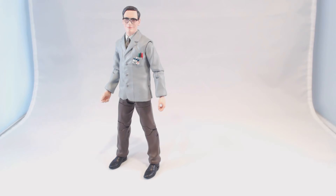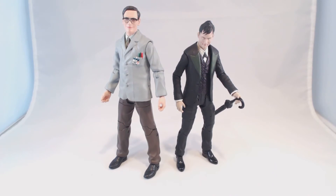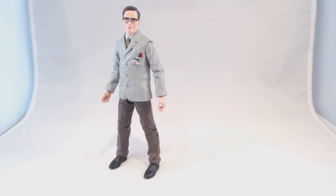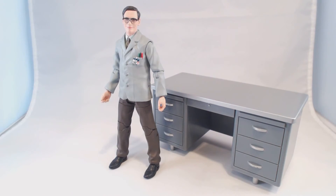Here we have Edward Nygma, a.k.a. the future Riddler, who as you know is now bestest buddies with Oswald Cobblepot, the Penguin. And when he's not hanging out with Oswald, he is working at the Gotham City Police Station, where he is often seen around a Gotham City Police Station desk. This is his big accessory for the select version of Edward Nygma.